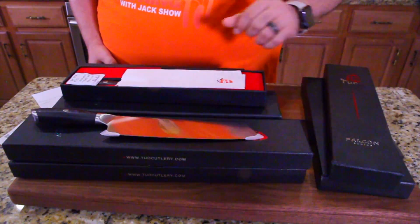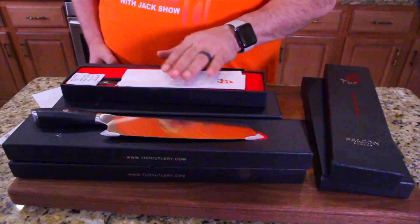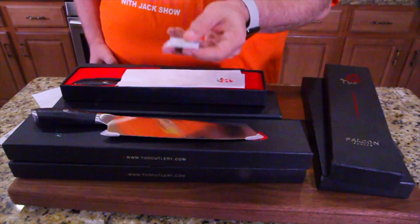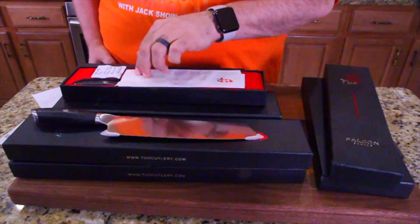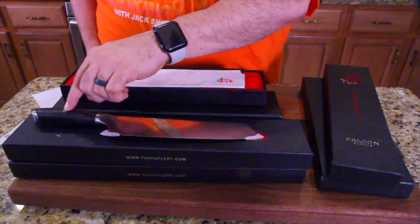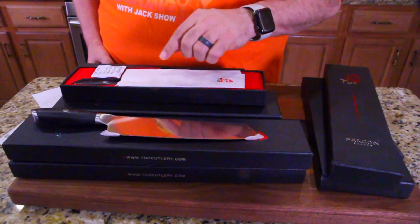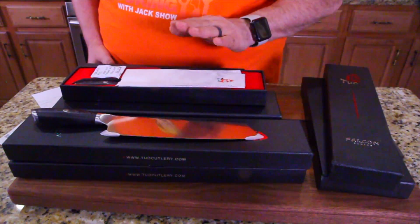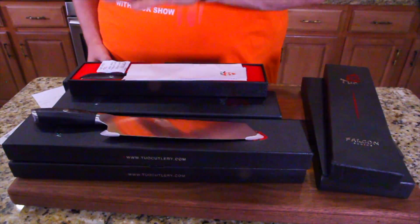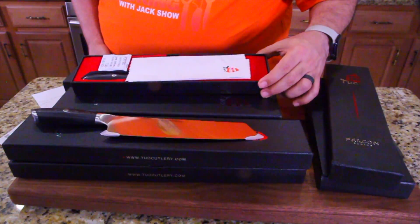They've got every blade wrapped in cloth. You've got your little silicone baggie to keep everything dry so nothing rusts. And when you pull it out, you've got the Tuo emblem right there and you feel this handle — amazing. You got your protectors on the edges, wrapped in cloth. Is that not top notch? It even has a cutout and it's set in velvet. Absolutely amazing. Nice job.